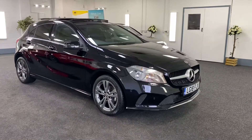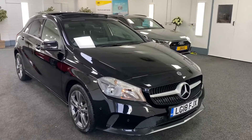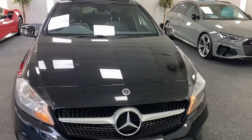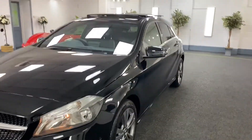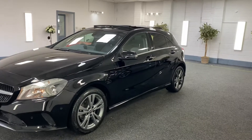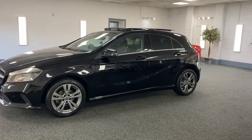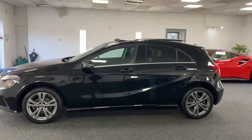Here we have a 2018 Mercedes A180, the executive sport model, automatic. It's finished in metallic obsidian black with graphite grey alloy wheels, which are all unmarked.